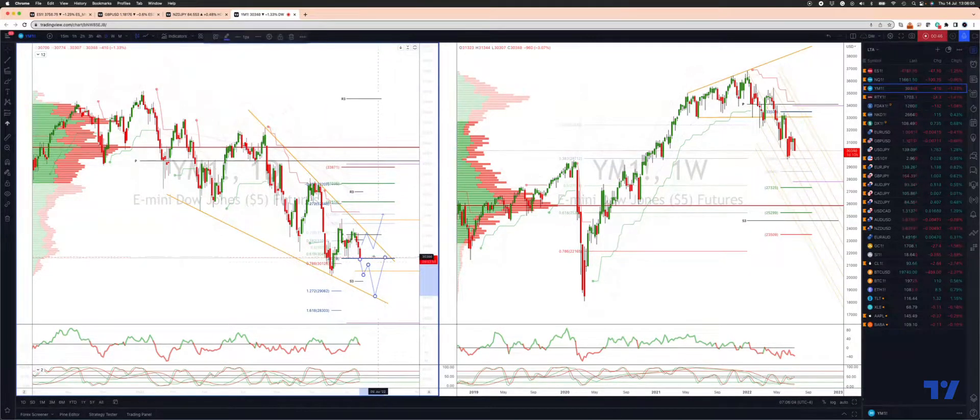The alternative scenario is we get a key reversal today from this support zone. If we do and take out the current day's highs, I'll be looking to engage on the long side, targeting that equality objective test up to 30,500.